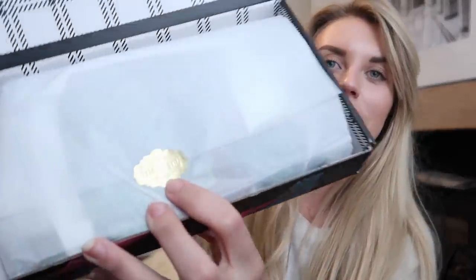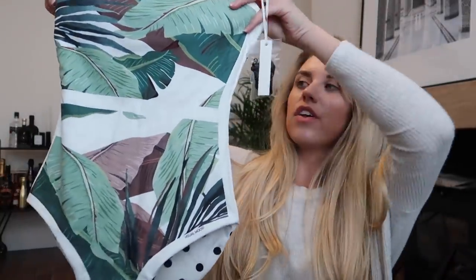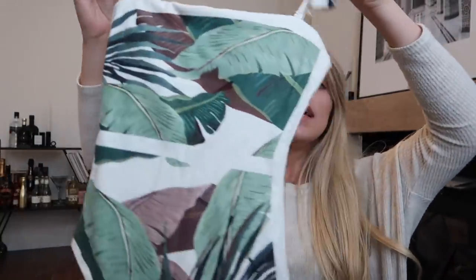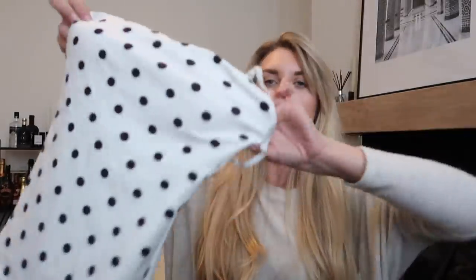So I'm going to show you what I picked out. Very cute packaging, very on trend. The first item is this swimsuit. What I love about it — and a lot of others on their website — is that they are reversible. Firstly, this side has a botanical leaf print which I'm loving, but on the other side we have polka dots in white and black.